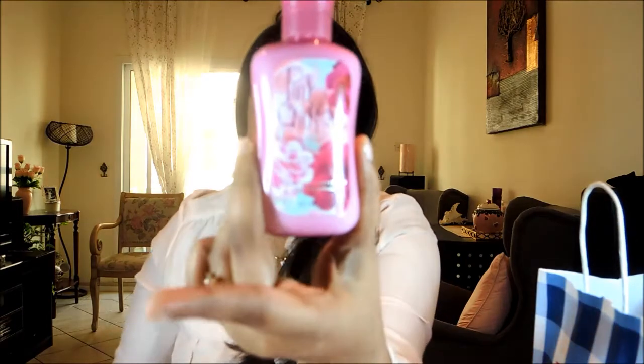I also picked up body lotions — I got the small ones. This is the Moonlight Path in an 88 ml bottle and it smells like talcum powder. I bought it mainly because these are my two favorite colors — I love pink and purple. I'm not a big fan of the scent but I will use it. This is Pink Chiffon, again in an 88 ml bottle.